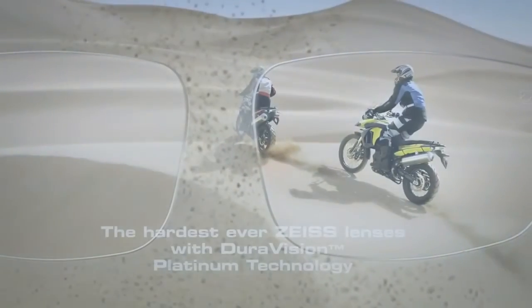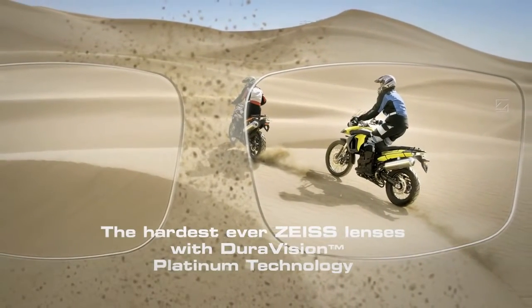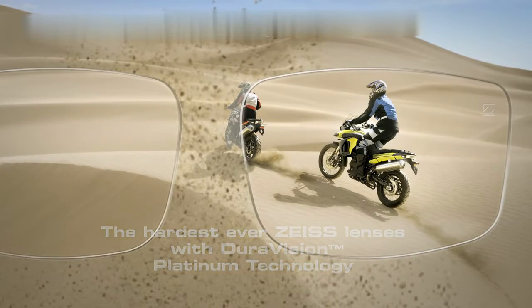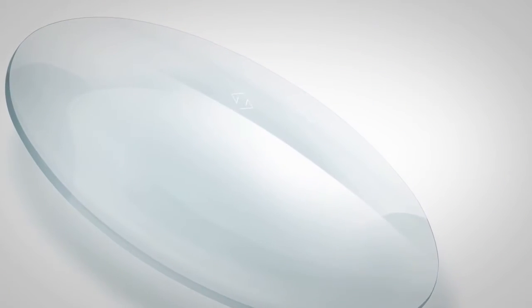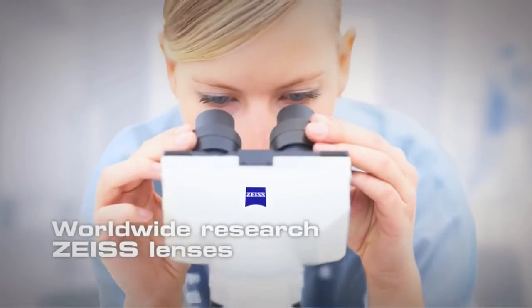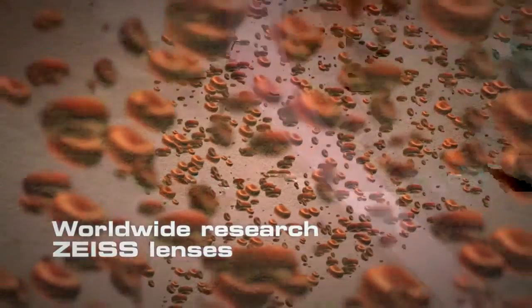The hardest ever Zeiss lenses with DuraVision Platinum technology, brought to you by the inventor of anti-reflective technology. You can put your trust in our experience of precision optics going right back to 1846. Nobel Prize winners discover more with microscope lenses by Zeiss.